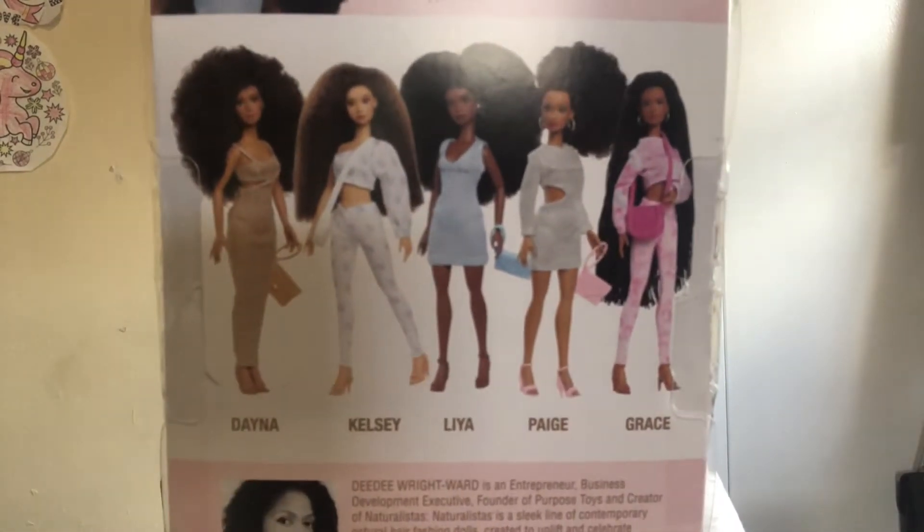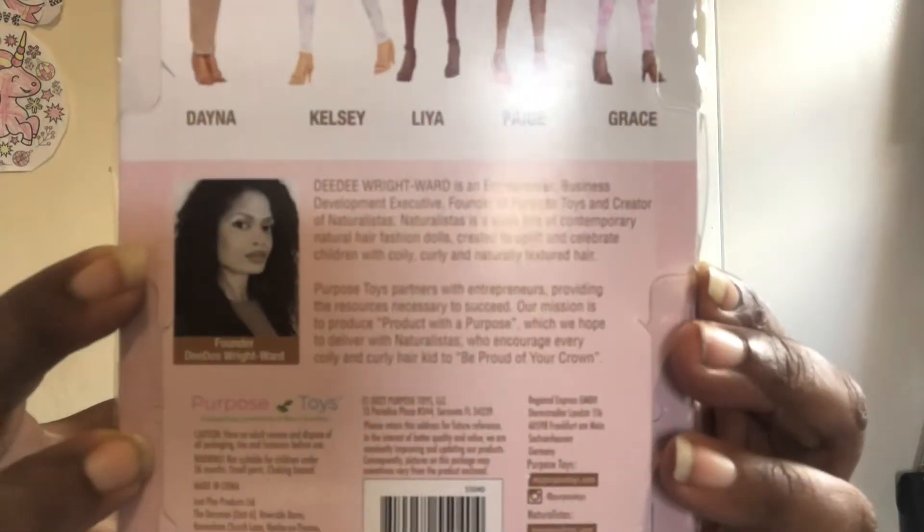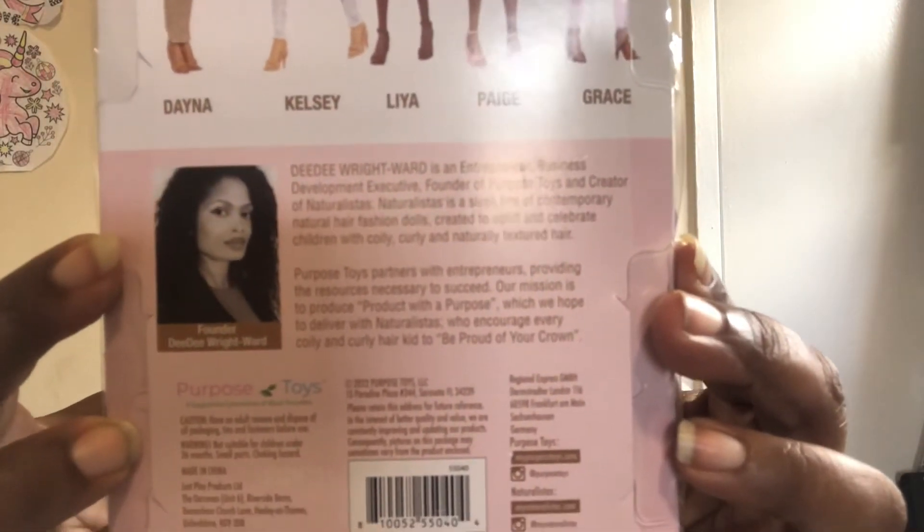I'm going to put it up there so you can see it. And I chose her because her face is so pretty. I'm going to open her up — she's not going to be a box doll, she's going to be an outdoor doll. They have her name as — I can't pronounce it, but I think it's Liya, L-I-Y-A. The founder is Dee Dee Wright Ward and her picture is on the back of the box. They are called Naturalistas — a celebration of natural coils, curls, and crowns.